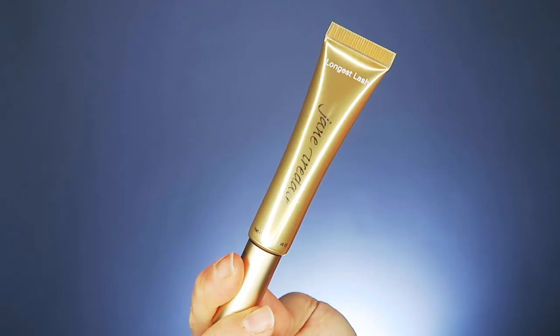I am testing the Jane Iredale Longest Lash Thickening and Lengthening Mascara. It comes in this little tube — I like that it's not in your typical mascara container. It's more of a squeezy type. I'm going to tell you what I like about it, what I don't like about it, and then give you my final verdict on whether I'd recommend it to a friend. First up: it costs $33 for this tube of mascara — it's up there, I hear you.